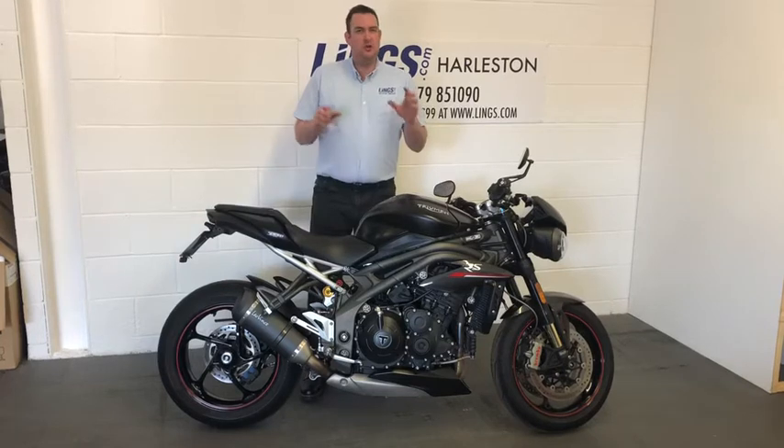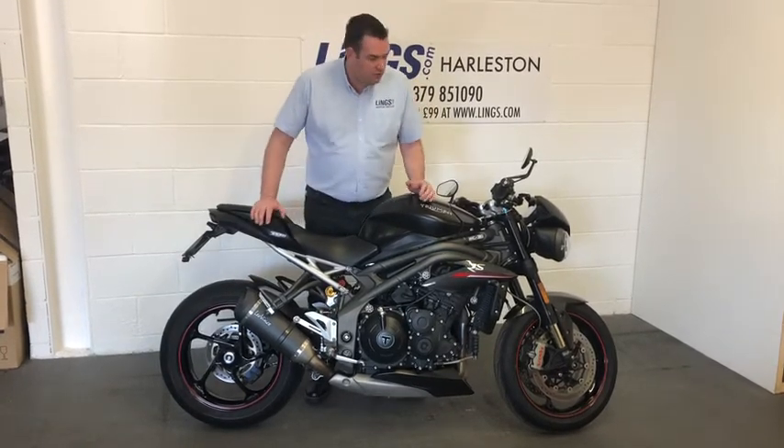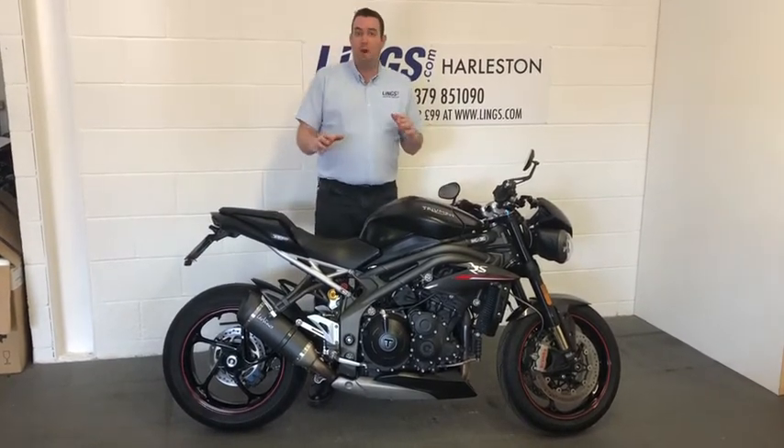It's been well looked after and it's got some really nice touches. From standard, you've got the Ohlins suspension, you've got the Brembo brakes — so top spec components being used.